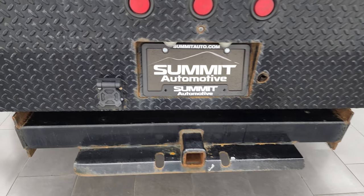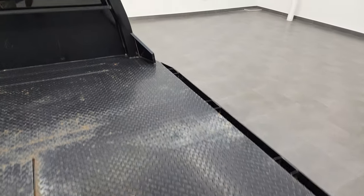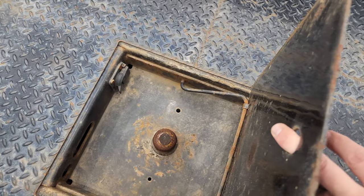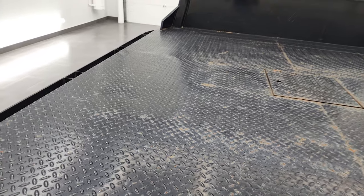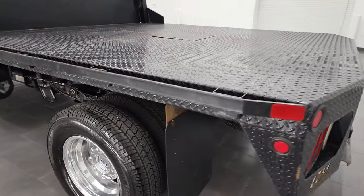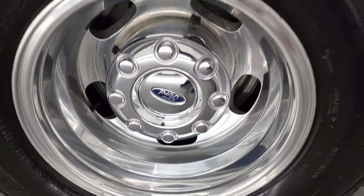It does have a receiver hitch and 7-pin wiring back here. We'll hop up into the bed so I can show you that gooseneck hitch. There is also 7-pin wiring right there as well. This back rim, for full disclosure, is in nice shape as well.